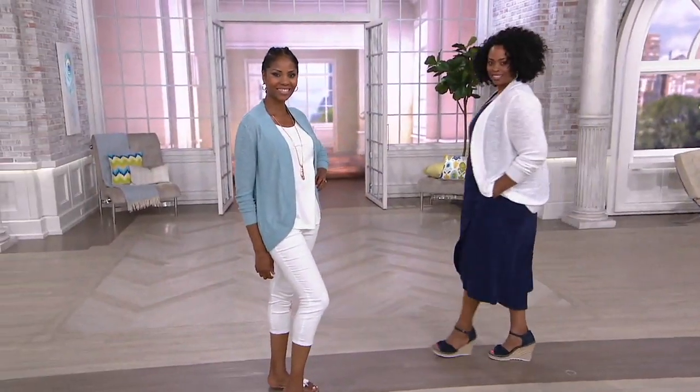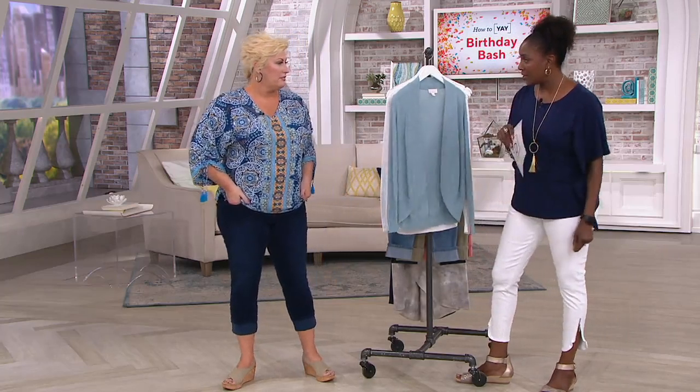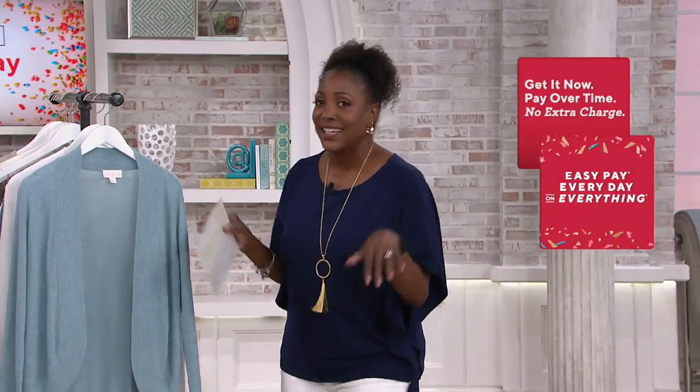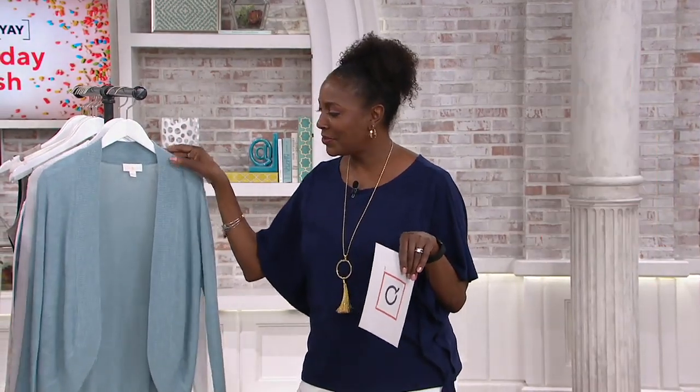I want to join the drifters. You're an honorary drifter because you came to us at a convention last year. We ordered your tops and had our logo embroidered on them, and we stepped out into that convention and everybody was like, wow, where'd you get that? We were like, it's specifically designed for us by Belle, by Kim Gravel.